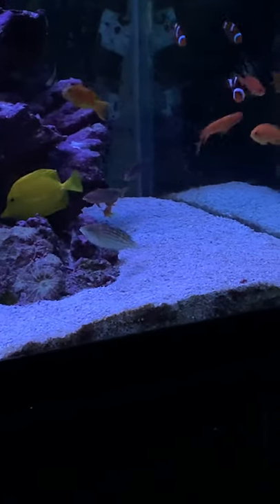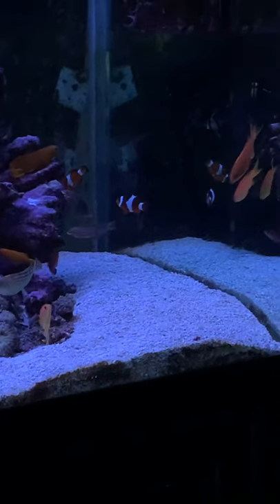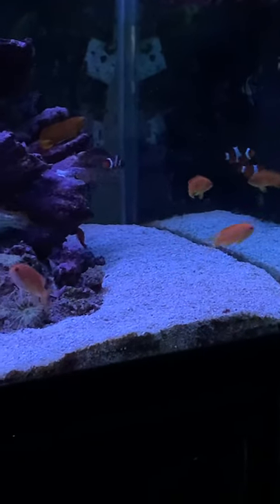You see the white anthias right there that's turning — transitioning from female to male. Still orange though, but he's making that transition.